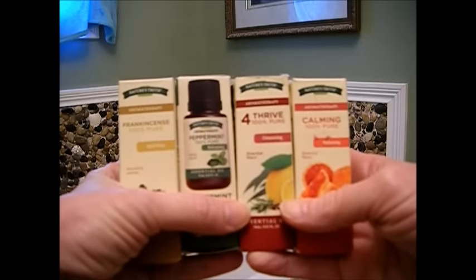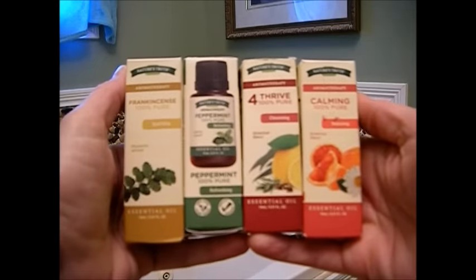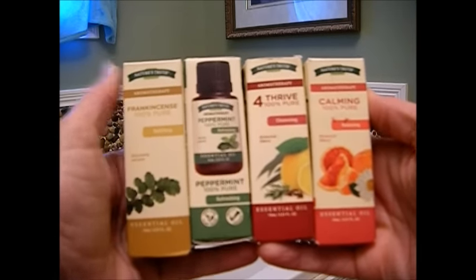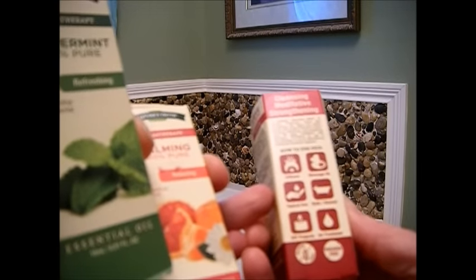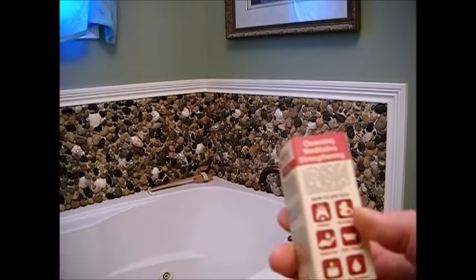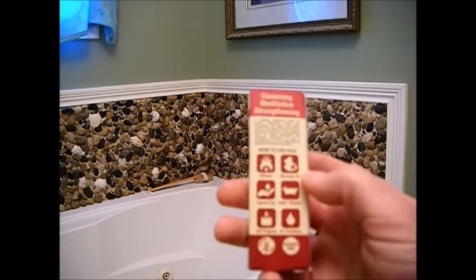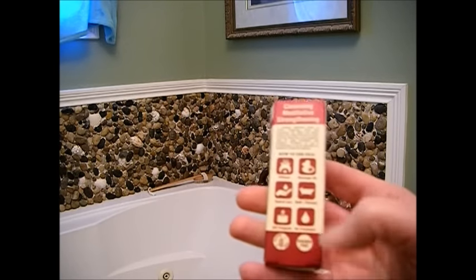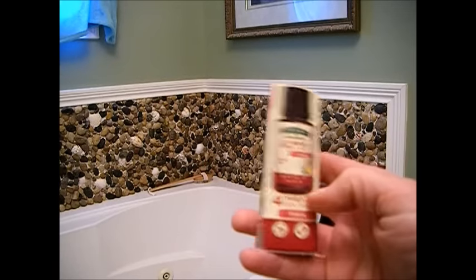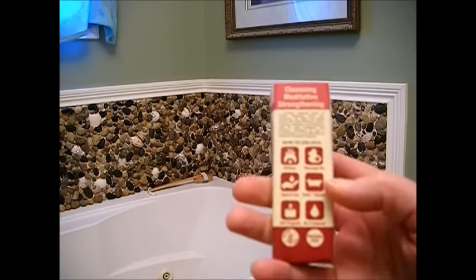I'm just going to add a few drops. You can also use tea tree oil, chamomile mixtures, sage, thyme — all kinds of things. This Thrive Number Four here you can use in a diffuser or as a massage oil. Of course, you want to break these down in a carrier oil — I usually use grapeseed oil. These are for topical use only; you do not ingest these. They're also great in laundry detergent.